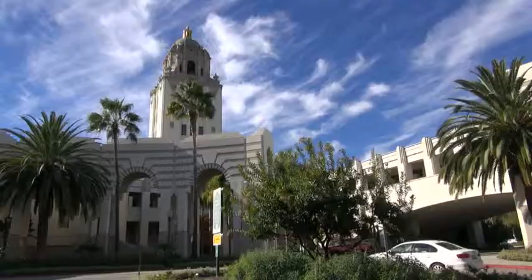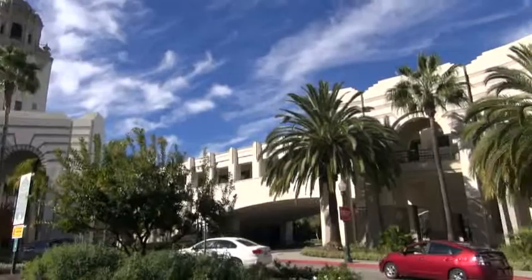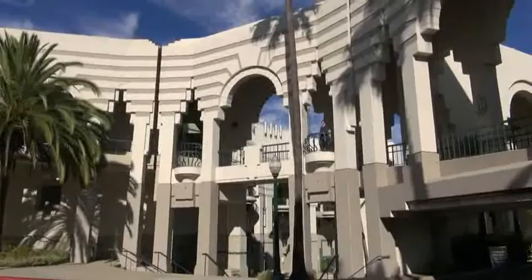Our Civic Center was begun in 1982 as a design contest and dedicated in 1990. The new buildings echoed the classic revival-style architecture with a series of elliptical courtyards, balconies, and walkways that connect the city's buildings across Rexford Drive like beads on a string, as the architect Charles Moore described it.